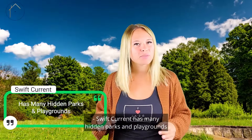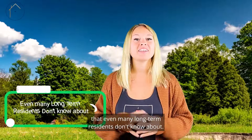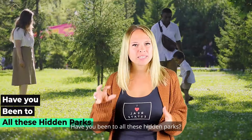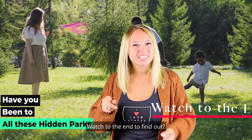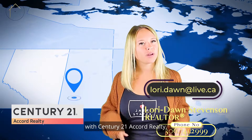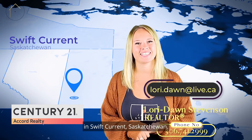Swift Current has many hidden parks and playgrounds that even many long-term residents don't know about. Have you been to all these hidden parks? Watch to the end to find out. Hi, this is Lori Dawn Stevenson with Century 21 Accord Realty in Swift Current, Saskatchewan.